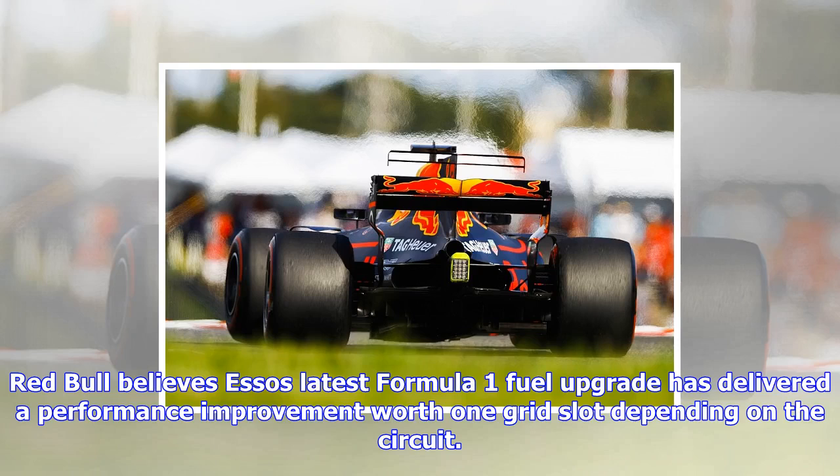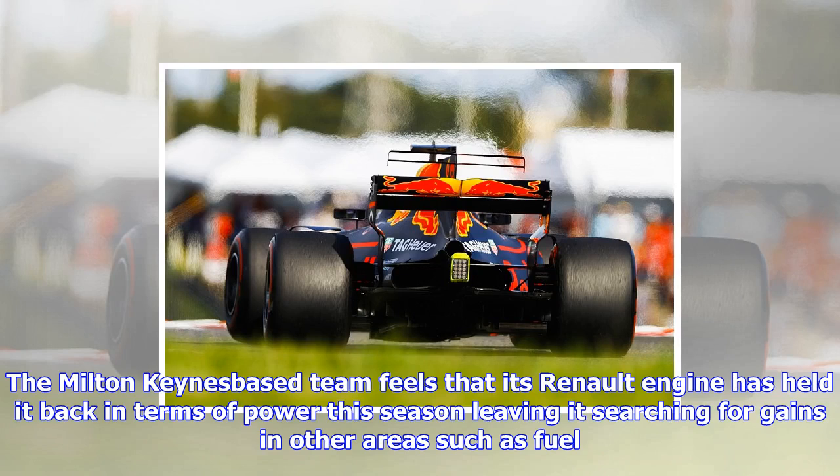Red Bull believes Esso's latest Formula One fuel upgrade has delivered a performance improvement worth one grid slot, depending on the circuit. The Milton Keynes-based team feels that its Renault engine has held it back in terms of power this season, leaving it searching for gains in other areas such as fuel.